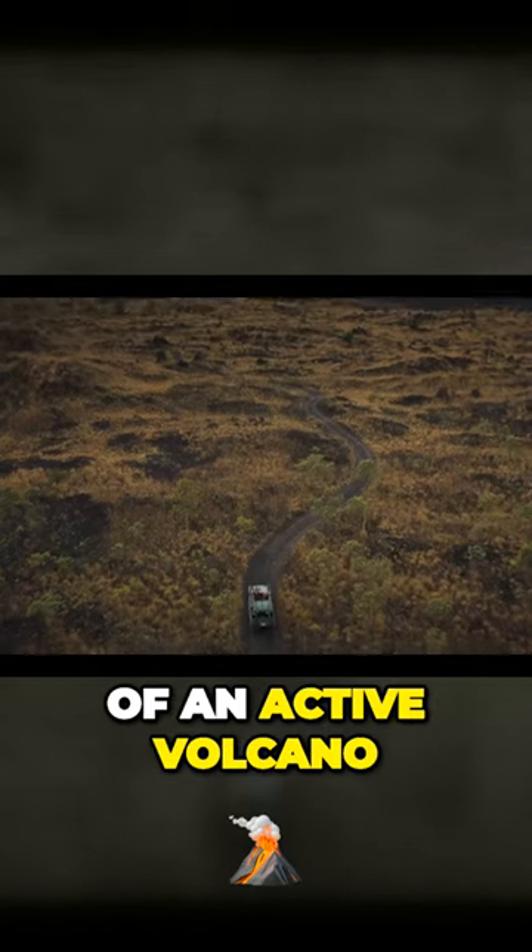Which comes in real handy when exploring the new and old lava fields of an active volcano.